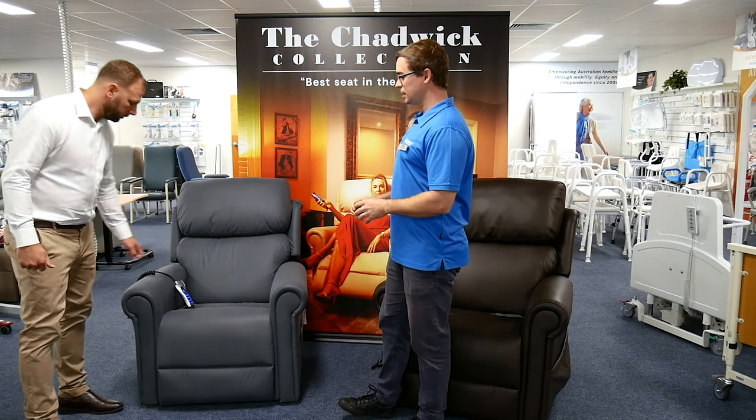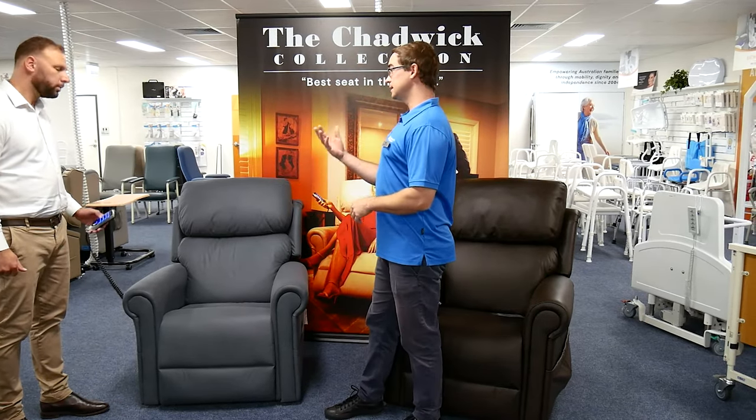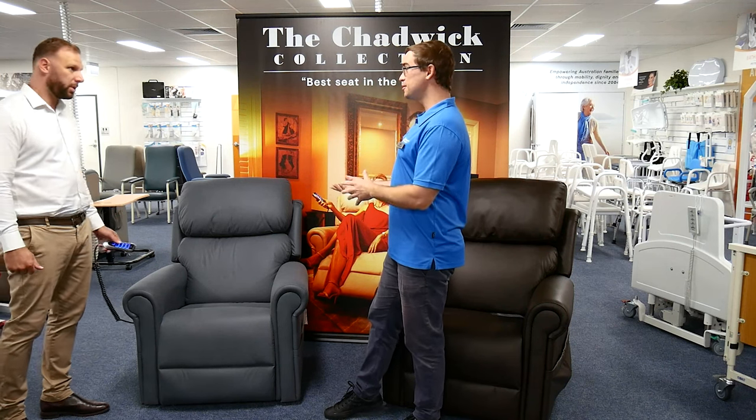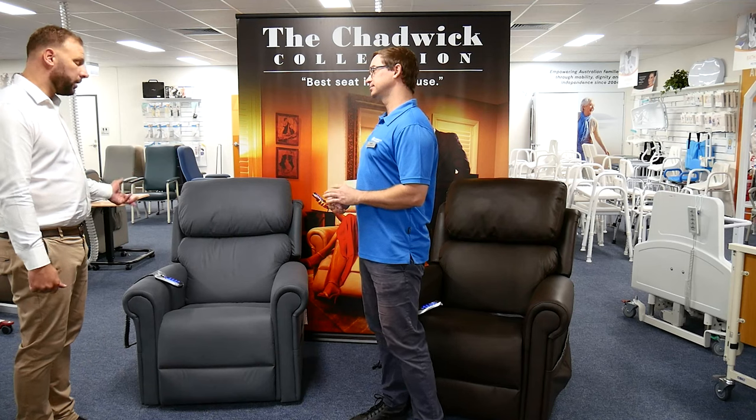It's worth understanding that recliners can have lots of different motors — some single motor, some dual motor, and some with even more than that. The Chadwick also comes in both fabric and leather, so you have that element of a nice in-home chair.